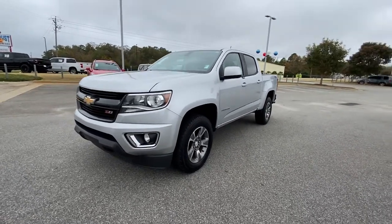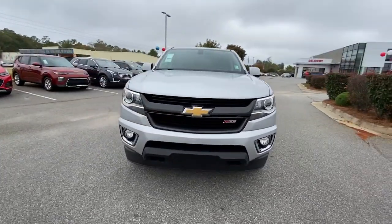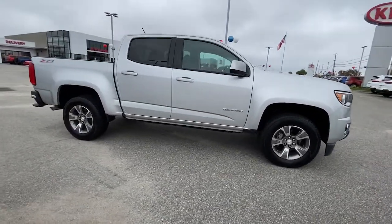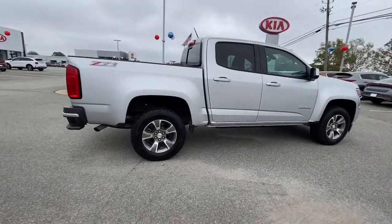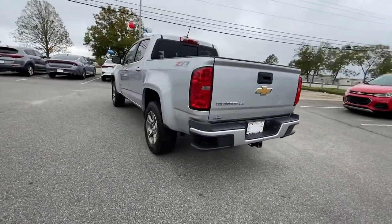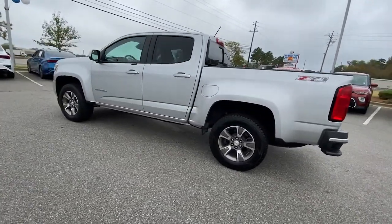You'll have love at first sight with the 2018 Chevrolet Colorado. With less than 60,000 miles on the odometer, this vehicle stands out from the rest. The Chevrolet Colorado — the mid-sized pickup that makes your off-road adventures fun, safe, and comfortable.